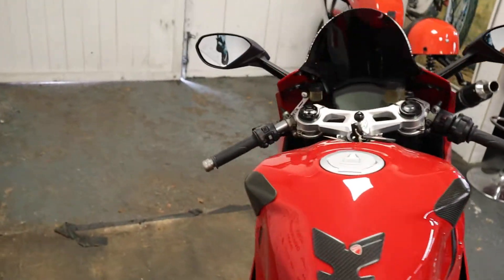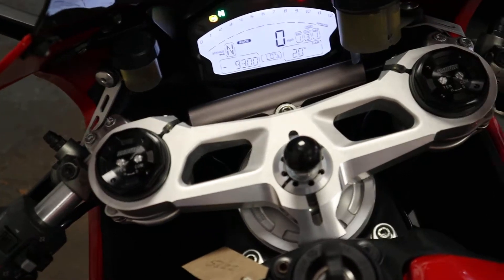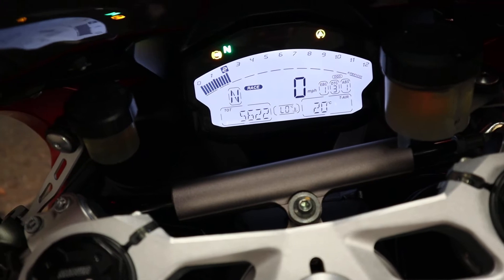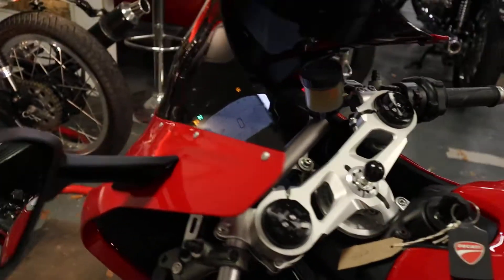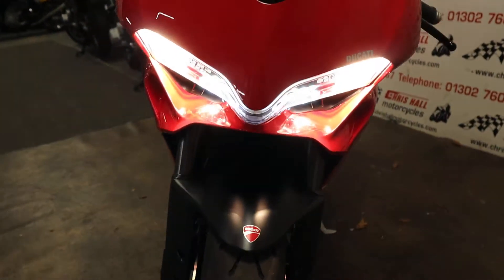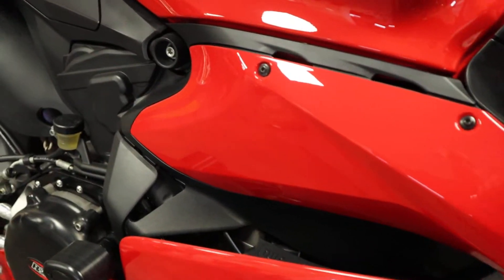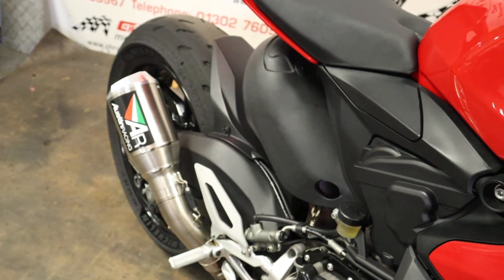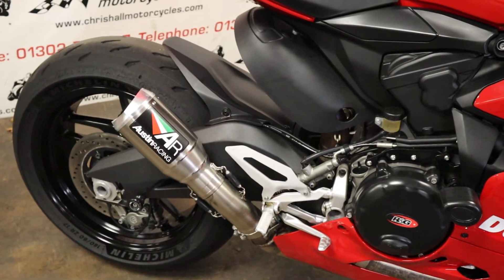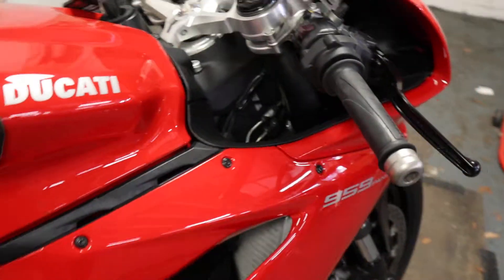Before we sign off, we'll just have a quick start-up. This is a cold start-up on the 2016 Ducati Panigale. Stunning — sounds beautiful.